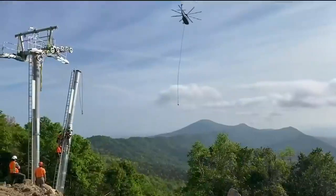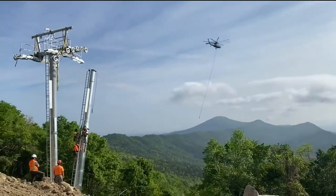The next big thing will be stringing the cable and then putting the chairs on. We're super excited about it and we hope to be skiing on it this winter. In Massanutten, Jacob Phillips, NBC 29 News.